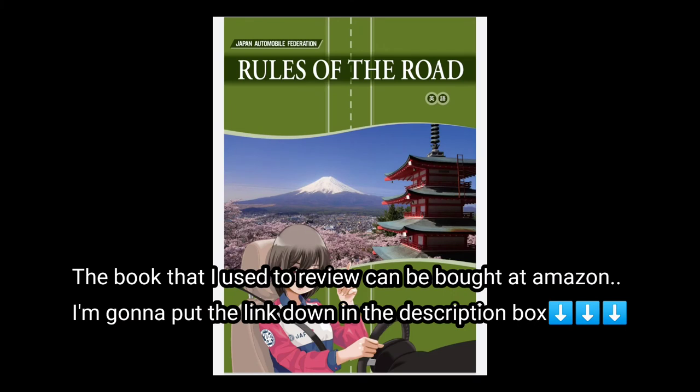Here is the book that I used. It is The Rules of the Road and I bought it on Amazon. I'm going to be putting the link down in the description box so that you may check it.